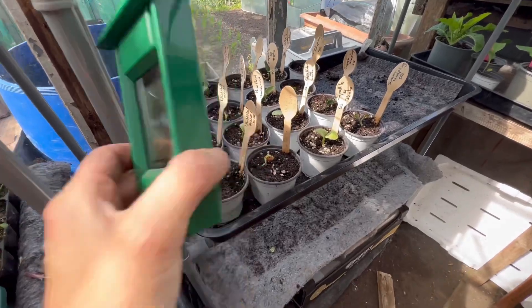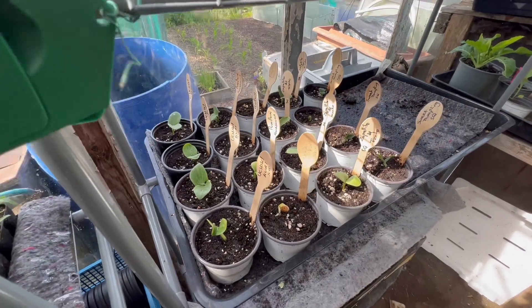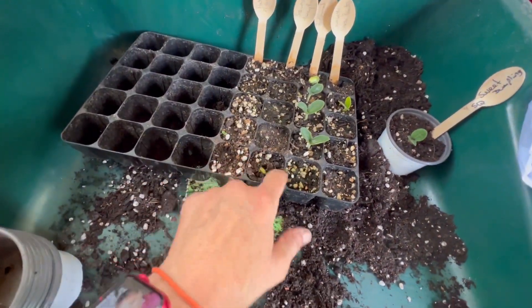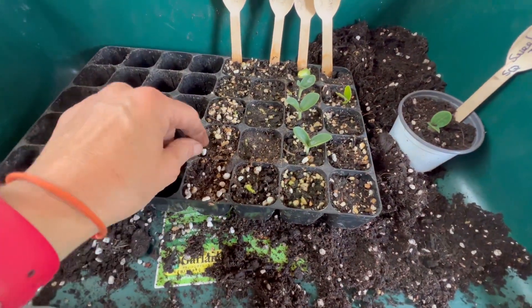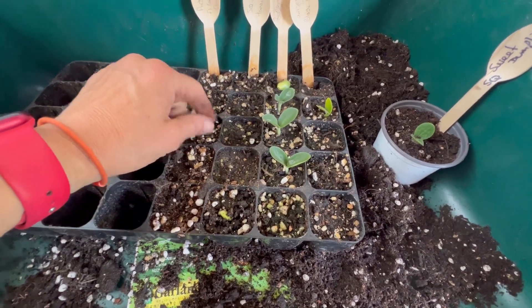Quick video — all my squashes, plenty of them, I've just been potting them on. I've neglected them a bit — some of them are quite dry but they are coming through. I'm literally just going to put them on in a bigger pot and keep on top of the watering. This one seems to be drying out.